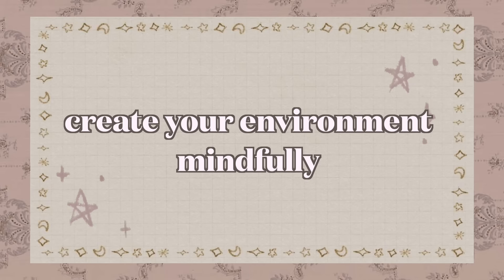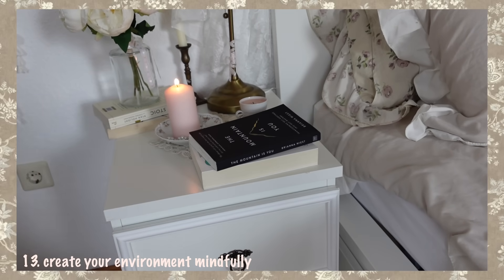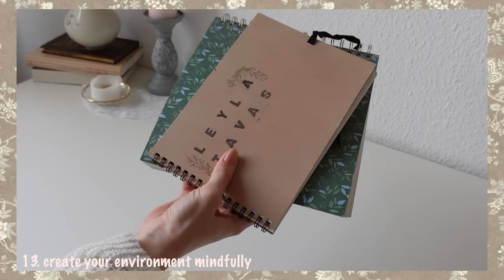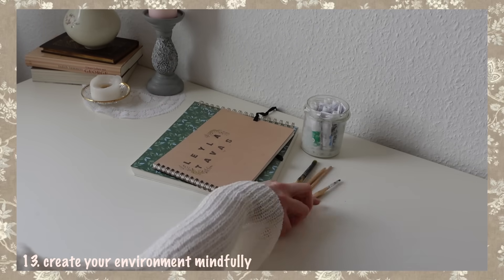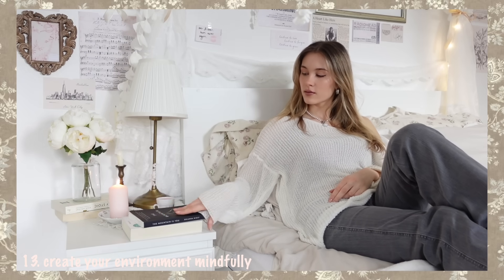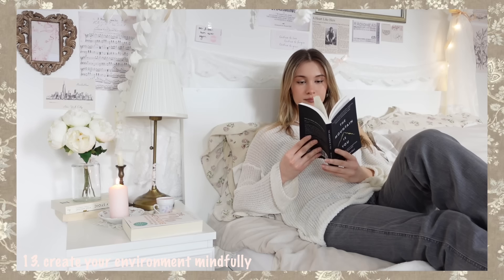Create your environment mindfully. Now that you've made your bad habits invisible, make the good ones visible. Switch your phone out for some books next to your bed, or if you're into painting, put some brushes on your desk. This way you don't even have to think about doing them — you just see them and automatically take action, which leads you to make better choices throughout the day.